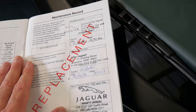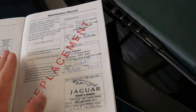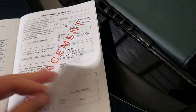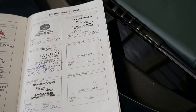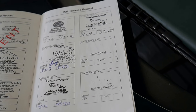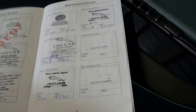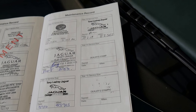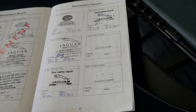It says replacement because it is a replacement book. What they do when they replace the book is go back and stamp all the services that have been done. You can see it's been serviced at 14, 28, 41, 53, 56, 60, 64, 67, 72, 75, 80, 83, and 87 thousand kilometres. You really can't get better than that — that is an incredible service history.